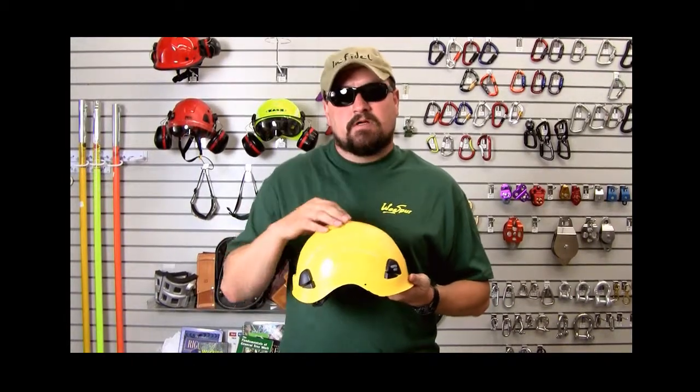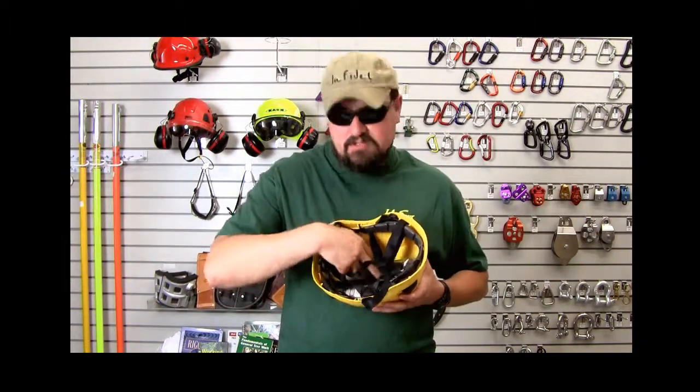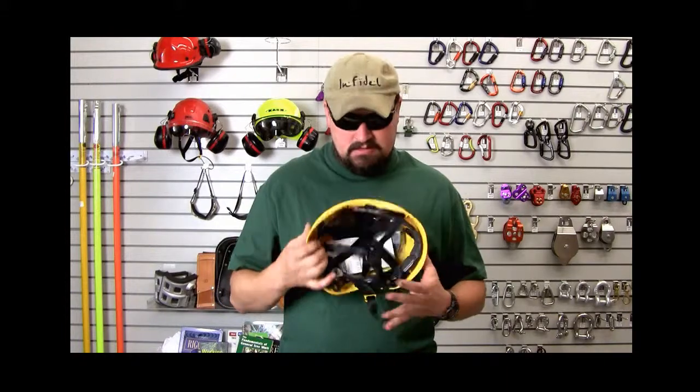What we've got here is the Petzl Vertex Best. With Petzl's nomenclature, 'Best' means there's no ventilation on the helmet — it's going to afford you good rain protection and is arguably a little bit stronger because there are no holes in it. It's the same suspension type helmet as the Vertex and still accepts the Pixa headlamp.